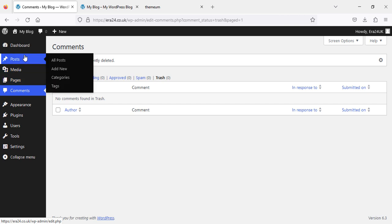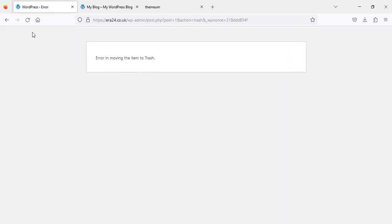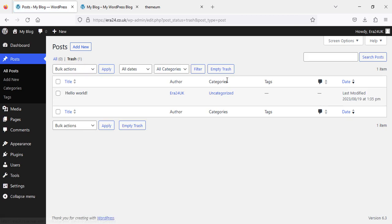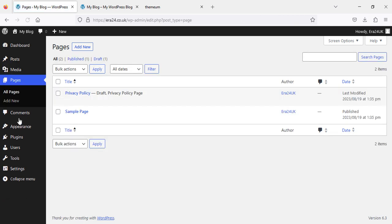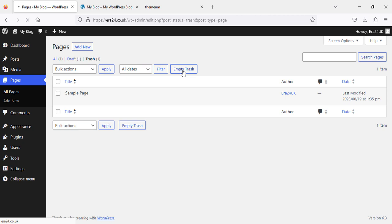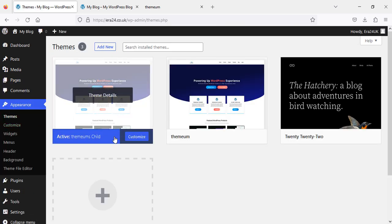Now we will go to the Posts section. There is a demo post — we are going to delete this one. The post has been deleted and is in Trash. We click on Trash and then Empty Trash, so the default post has been deleted. Now we go to Pages. We do need this one so we'll keep it, but we are going to delete the Sample Page — click Trash. It is now in Trash, so we click on Trash and empty the Trash.